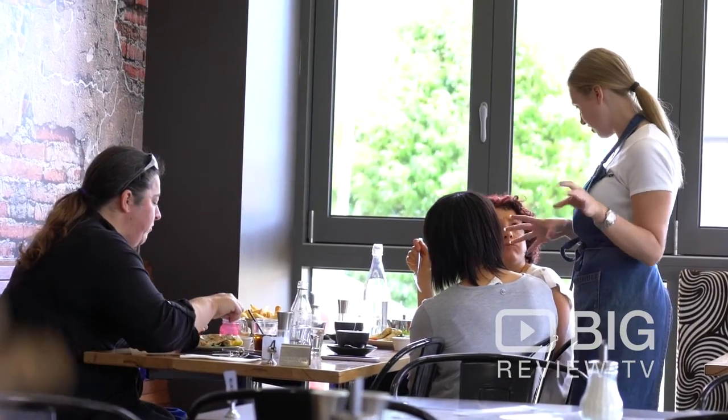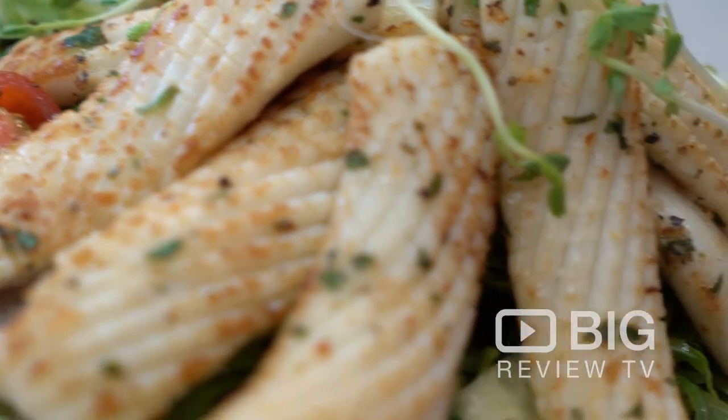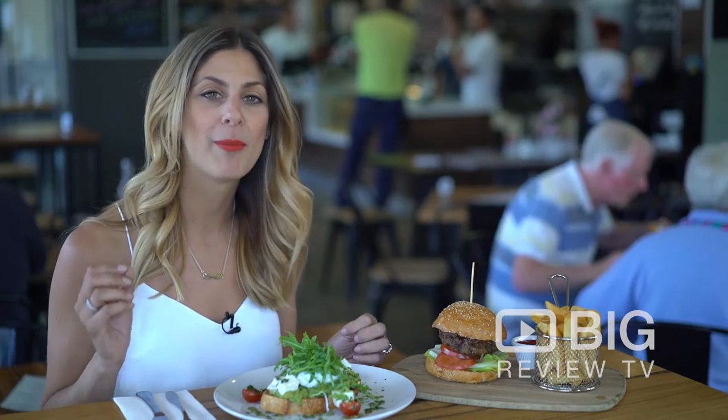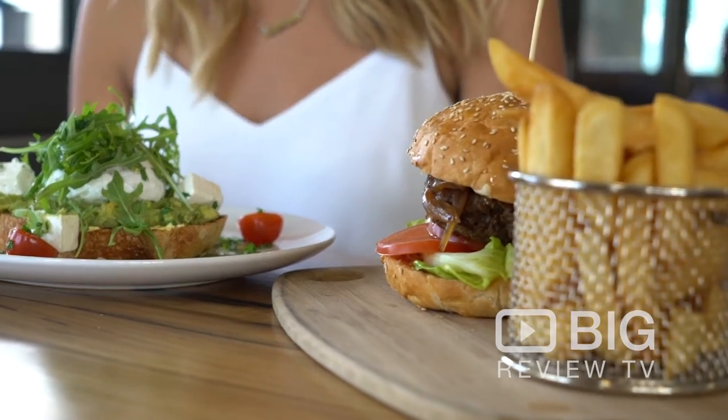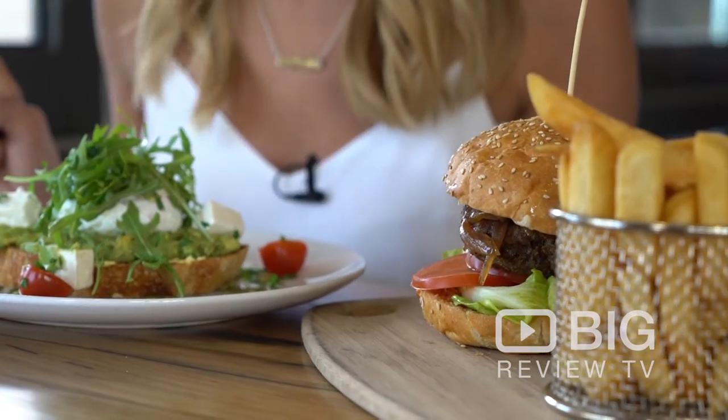Now they're open for breakfast and lunch during the week, and on weekends they're also open for dinner. They've got a great little kids menu too and some high chairs, so if you've got family, bring them all in. Now I'm about to try something from their modern Australian menu — I've got the classic smashed avo with feta and the beautiful beef burger with crunchy fries.